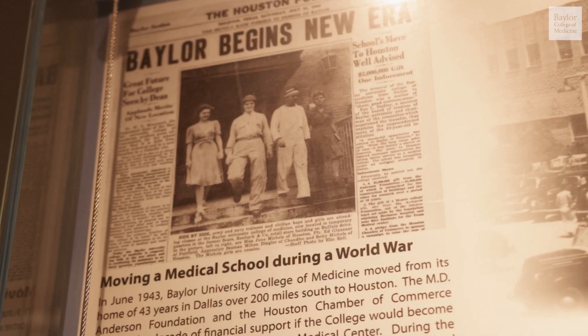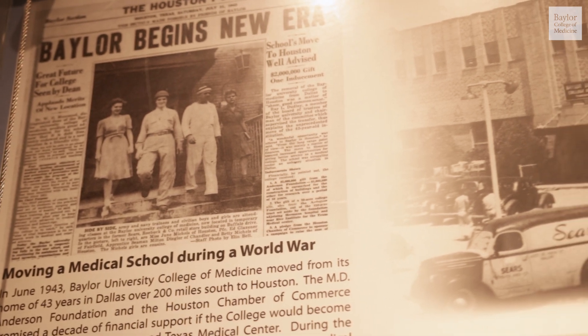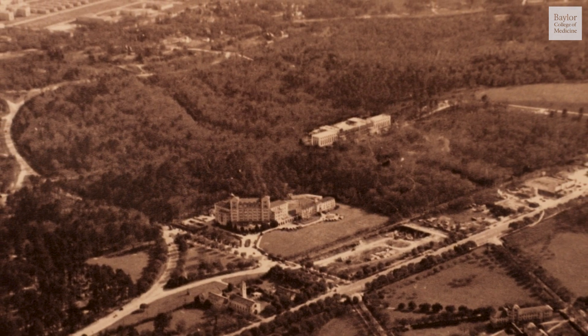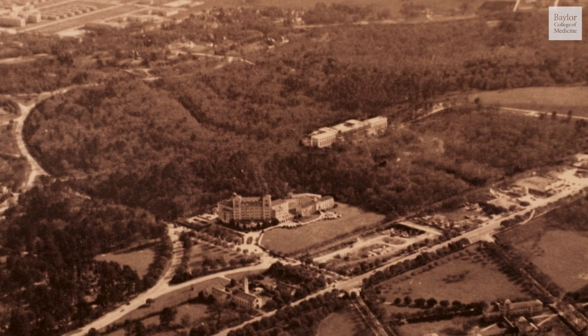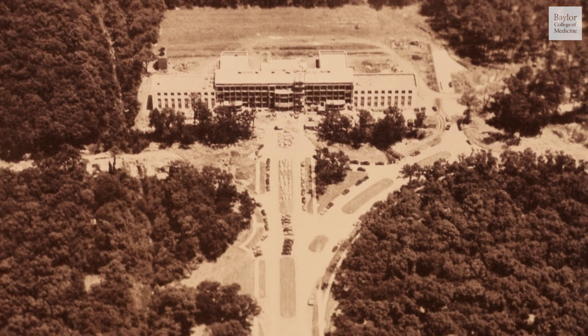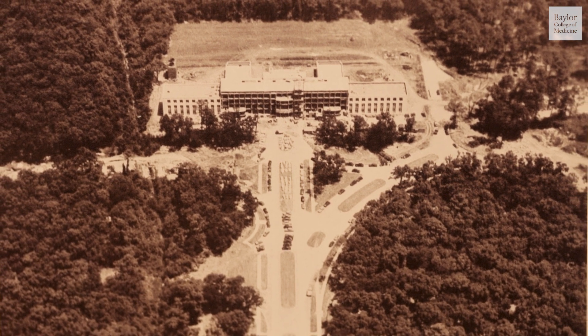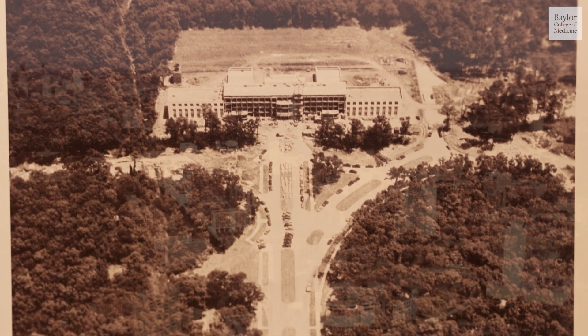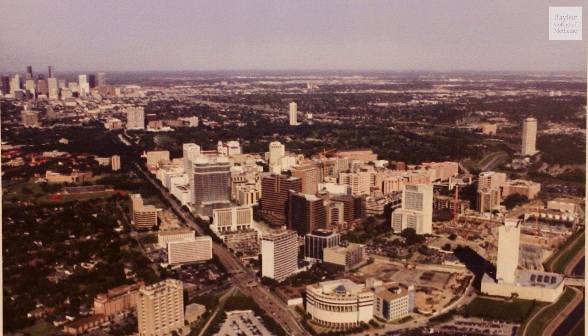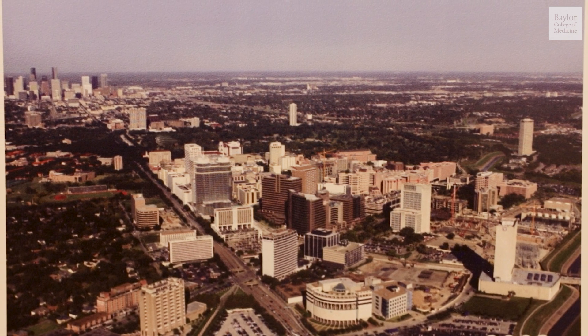Baylor College of Medicine was the first building in the Texas Medical Center, and in those early years was surrounded by forest. Dr. DeBakey would tell a story of a surgical resident going hunting behind the building and dragging out a deer that he had shot right here in the Texas Medical Center. The Texas Medical Center has now grown to be the largest in the United States and one of the very largest in the world.